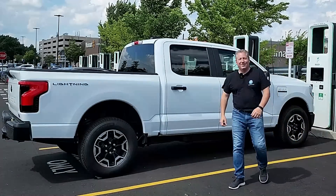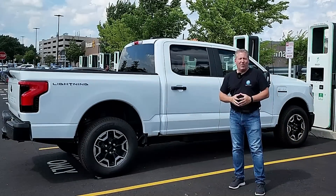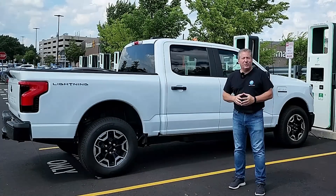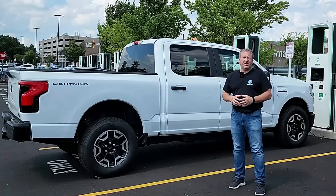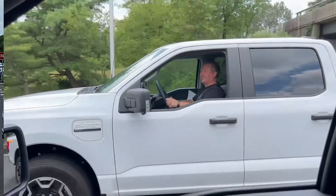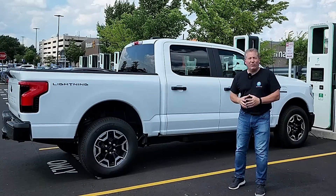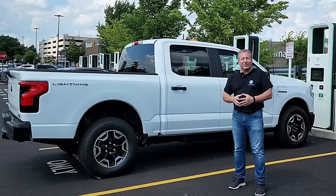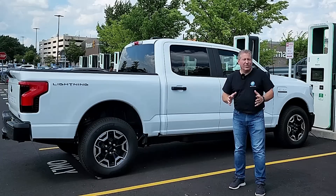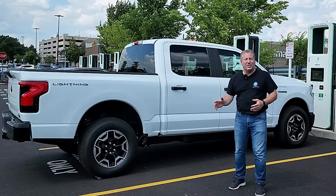Hello, welcome back. I'm here today with a 2022 Ford F-150 Lightning Pro with the standard range battery pack that has a usable capacity of 98 kilowatt hours. I just completed my 70 mile an hour highway range test and it went 214 miles on a single charge from 100% down to zero, which was actually an excellent result for the standard range battery pack at highway speeds.